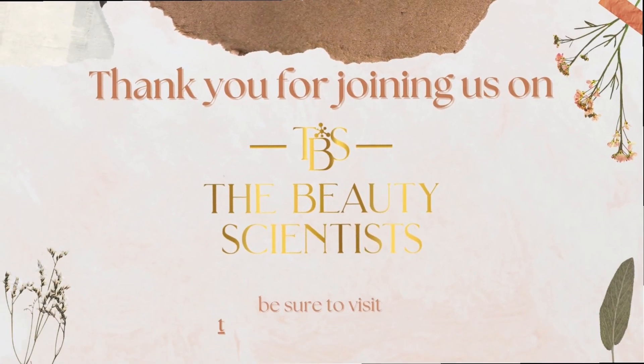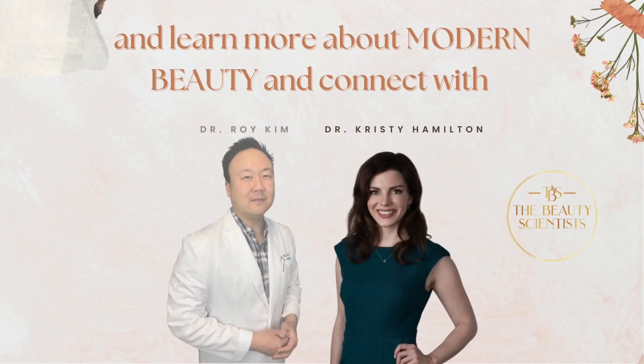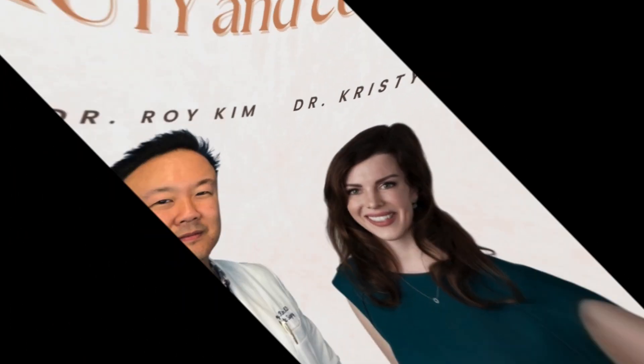Thank you for joining us on The Beauty Scientists. Be sure to visit thebeautyscientist.com to learn more about modern beauty and connect with Dr. Hamilton and Dr. Kim. Thank you for joining us on the show.